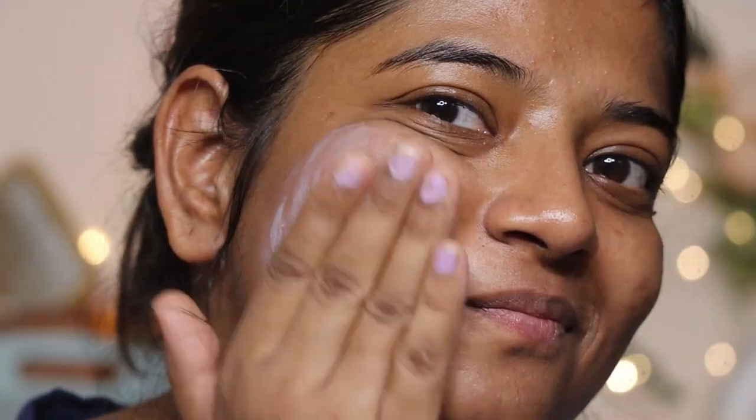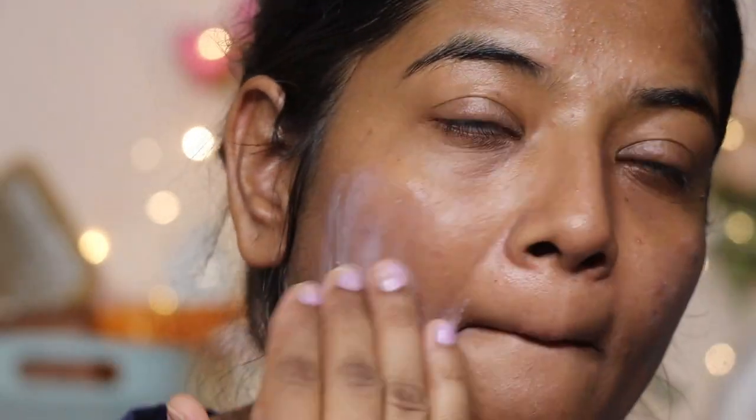It has SPF 50, which is a very good SPF. It is powered by UV filters to protect skin against damaging UVA and UVB rays.